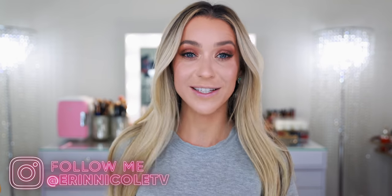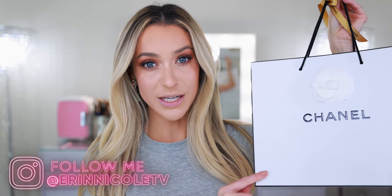Hey beauties, welcome back to my channel. I just picked up a handful of shades of the new Chanel Rouge Coco Bloom lipstick. This is the brand new formula that just launched, and it is already available in boutiques.